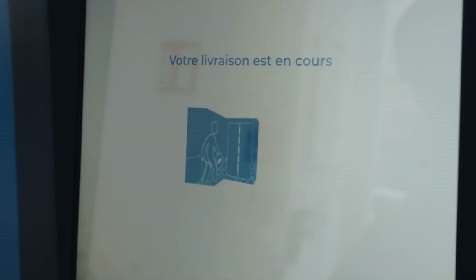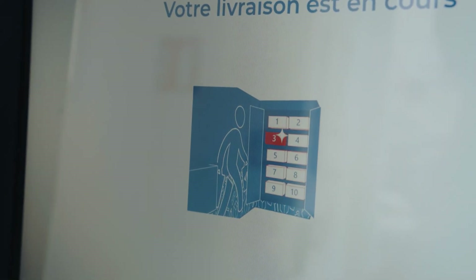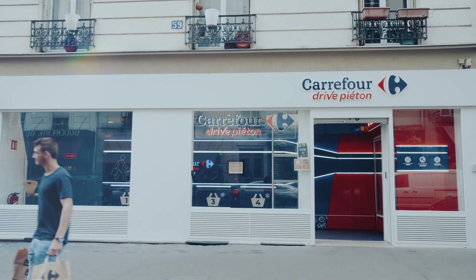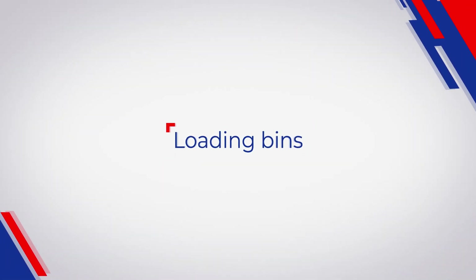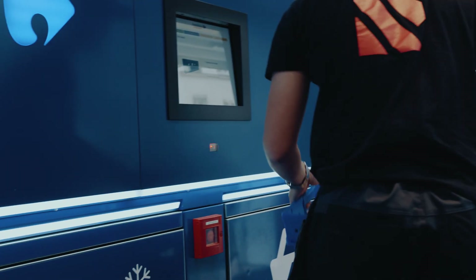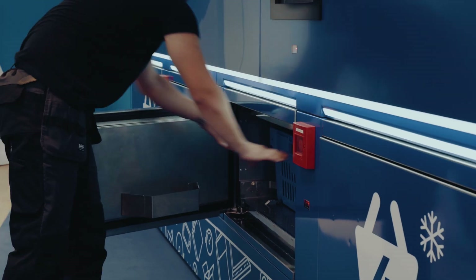If you have ordered frozen food, you just need to approach the dedicated freezer with lockers, open the door, and the highlighted locker opens for you. At the same time, Arctan couriers can use all four loading doors, or just two if there is a client at the second interface.